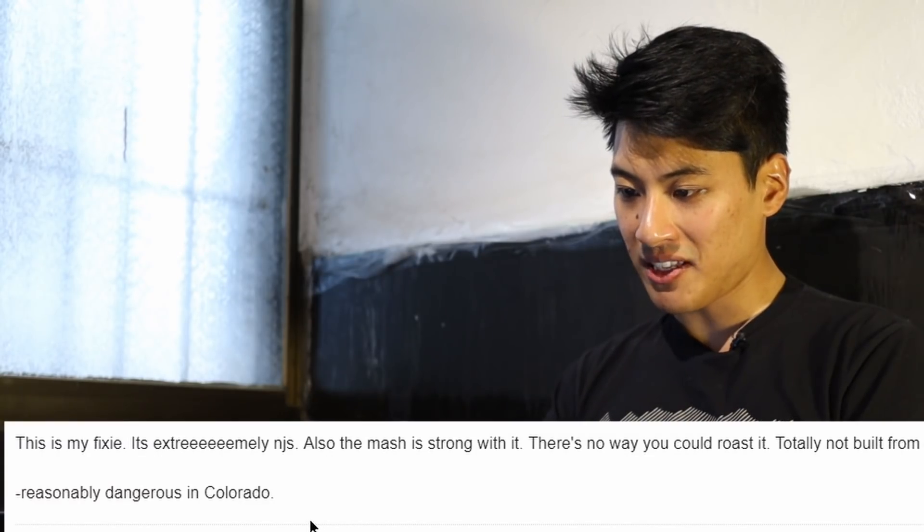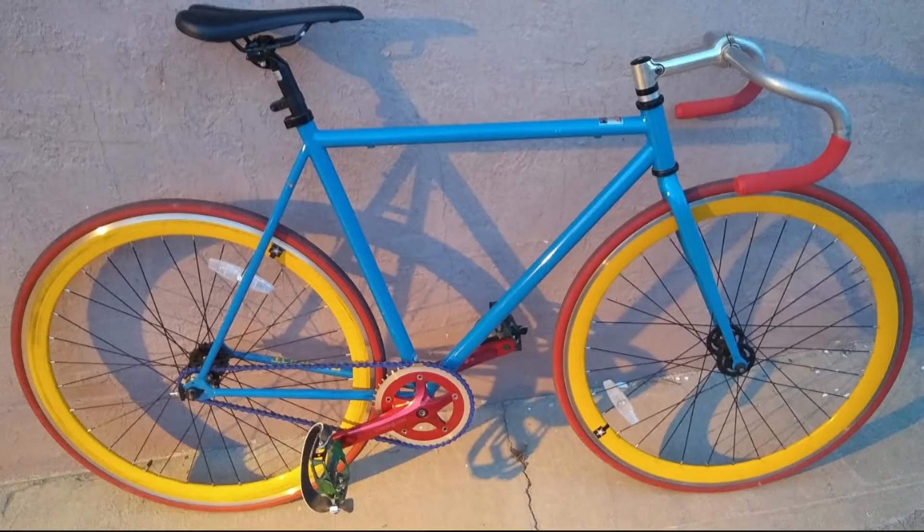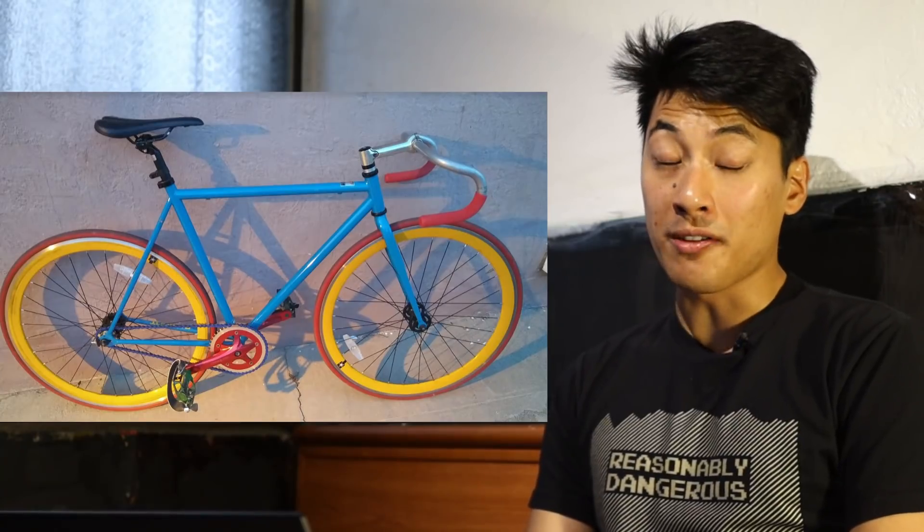This is my fixie. It's extremely NJS. I can't not give you fixie points, so you get plus 51 fixie points. I need to go call my eye doctor now. Welcome back to another episode of Fixie Points, the show where you all send in photos of your trash builds in order to be arbitrarily awarded fixie points. Fixie Points is purely for entertainment purposes and does not reflect my actual opinions of the bikes that you send in. And even if these were my actual opinions, all that matters is your opinion of your bike and more importantly, if you enjoy riding your bike.